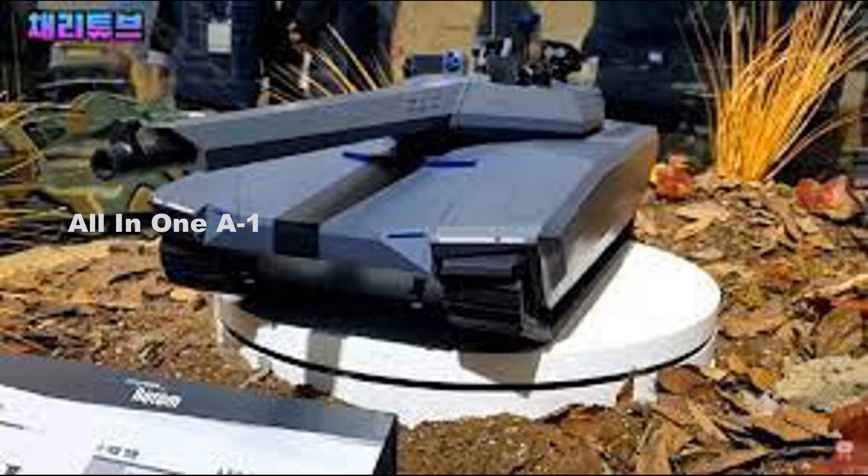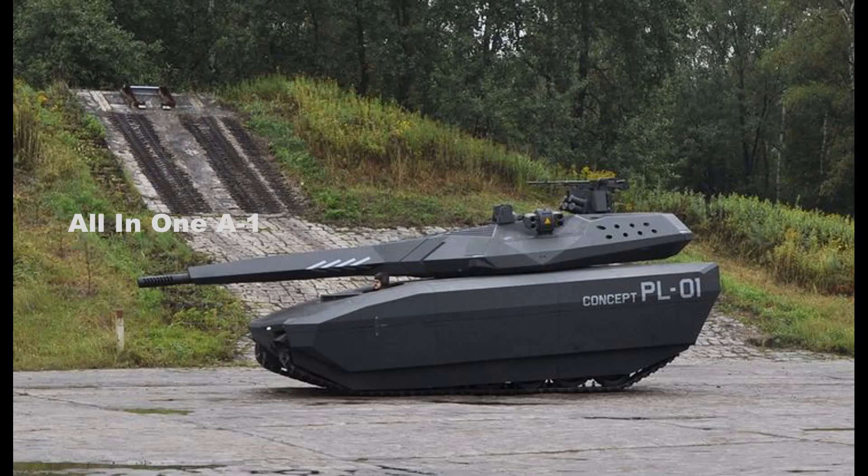The design of the new next-generation MBT seems very similar to the Polish PL01 that was unveiled in 2013 during the International Defense Exhibition MSBO.